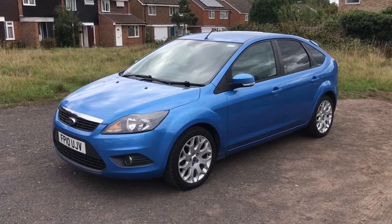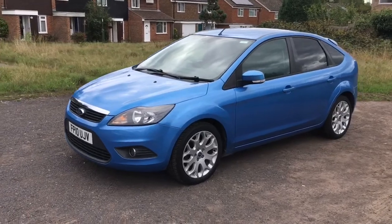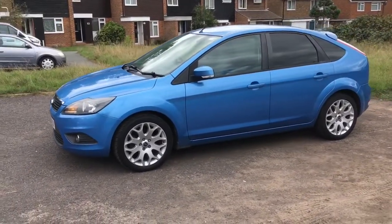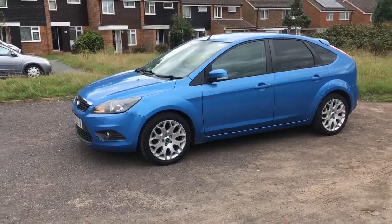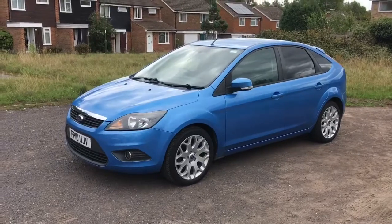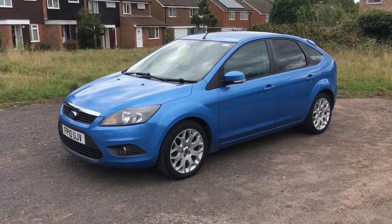Hello and welcome to another video. Today I'm presenting you with my new daily driver, a 2010 Mk2 facelift, or Mk2.5 as you want to call it, Ford Focus 1.6 Z-Tech.